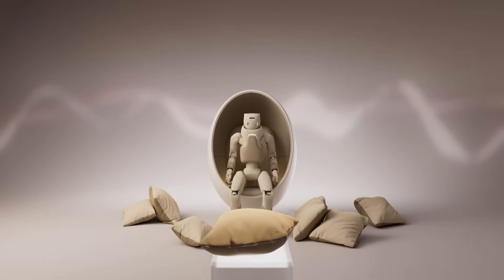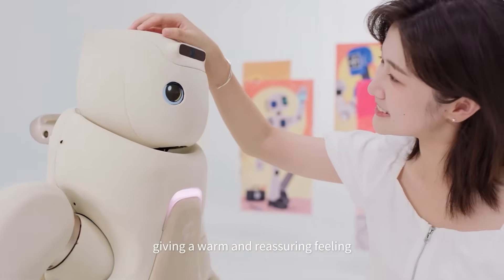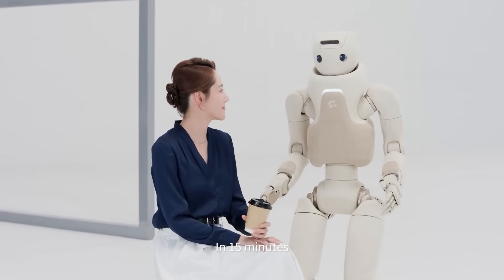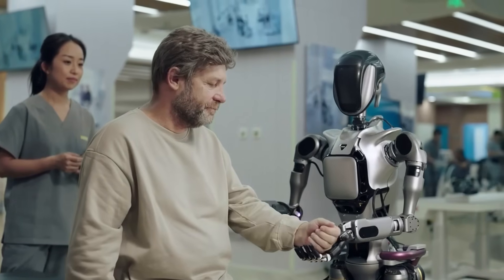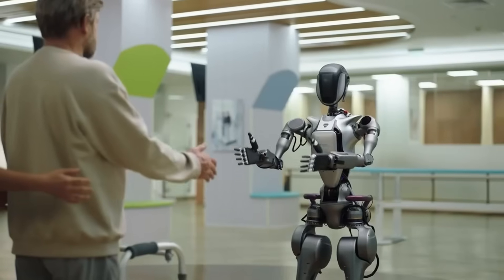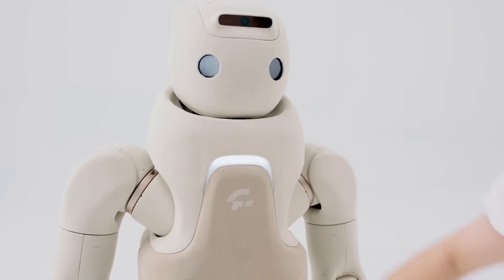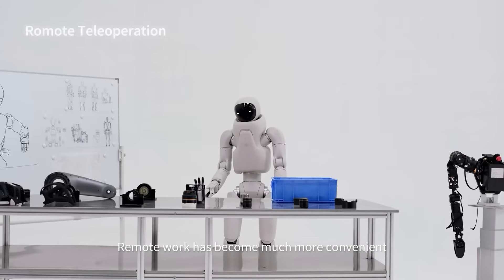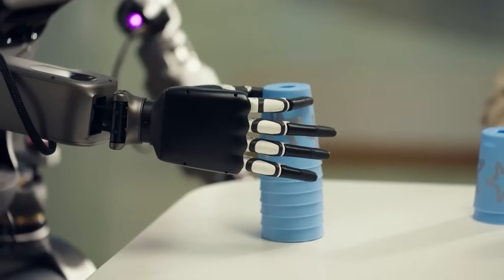GR3 isn't some cold machine rolling around with beeping lights. It's slow, gentle, and built for small homes. It can recognize faces, talk in a calm voice, and help with light support — not lifting weights, but things like reminding them about medication, checking if they got out of bed, noticing if something looks wrong. Think of it as a second pair of eyes that never gets tired. And once families see how much stress it removes, elderly care robots won't feel futuristic anymore — they'll feel essential.